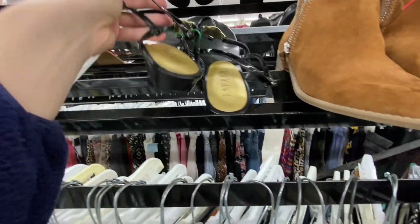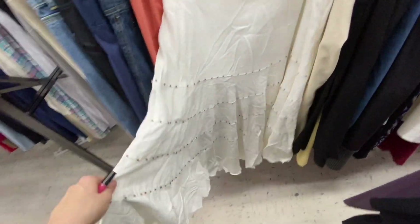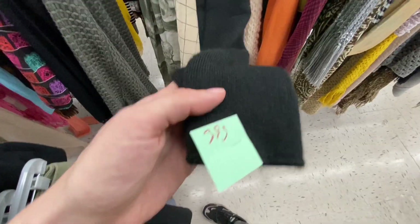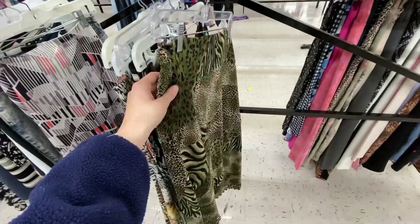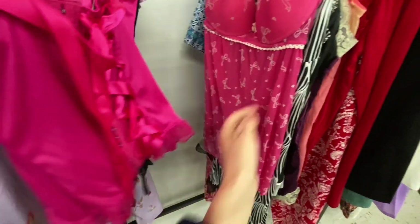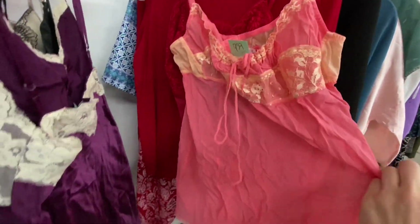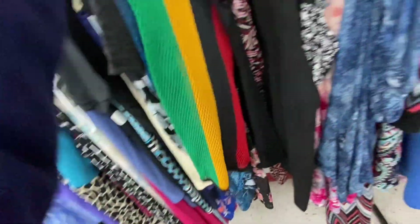I wanted to find some cute sandals or ballet flats because I don't have many great summer shoes. I was so tempted to buy a mini skirt. These fake Uggs intrigued me but weren't anything special. I really regret not getting this one top — the lace detail and the colors were perfect. I was also in the scarf section and found a plain black scarf. The lingerie section of the thrift store is always one of my favorites — look at these tops, they're just so fun.